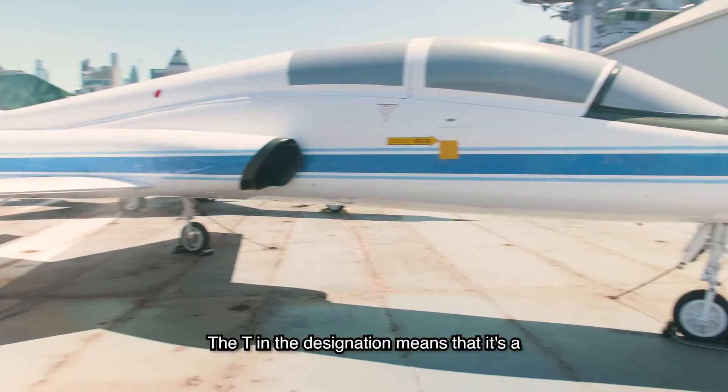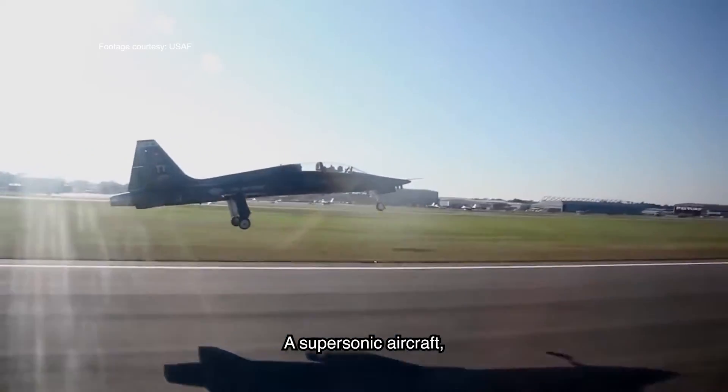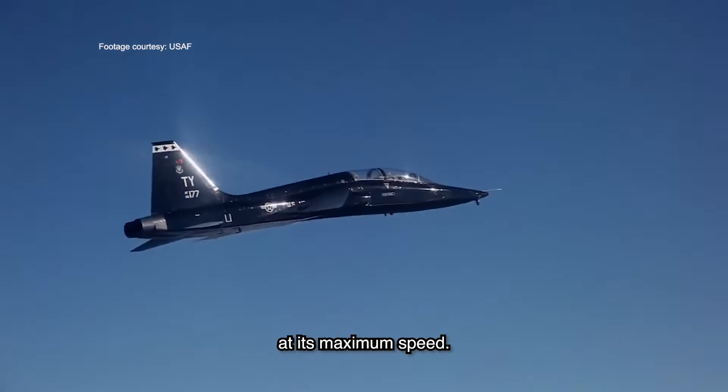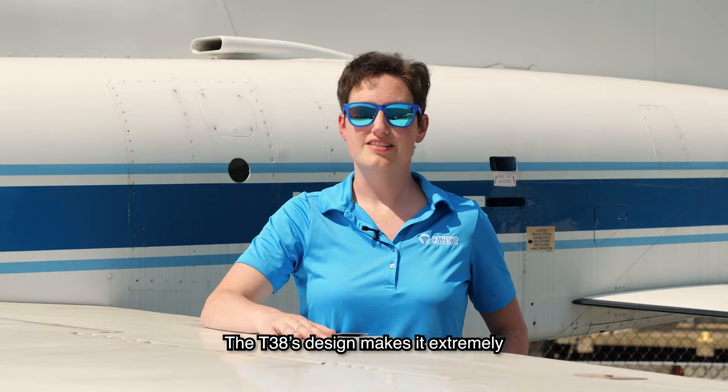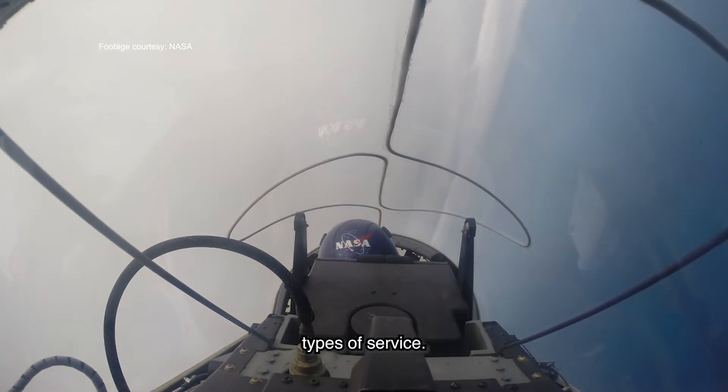The T in the designation means that it's a trainer aircraft in particular. A supersonic aircraft, this can actually go over Mach 1 at its maximum speed. The T-38's design makes it extremely maneuverable and versatile for multiple types of service.